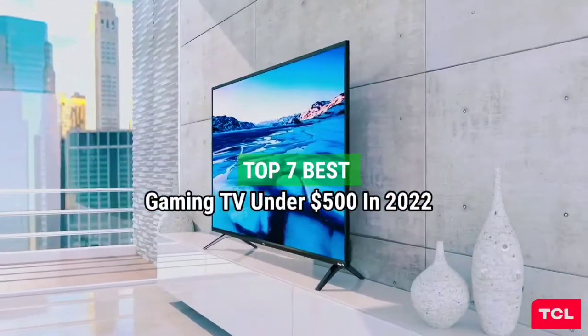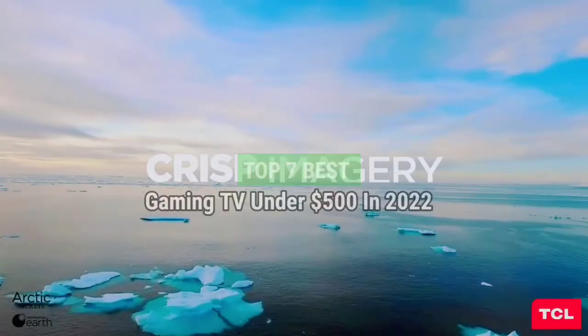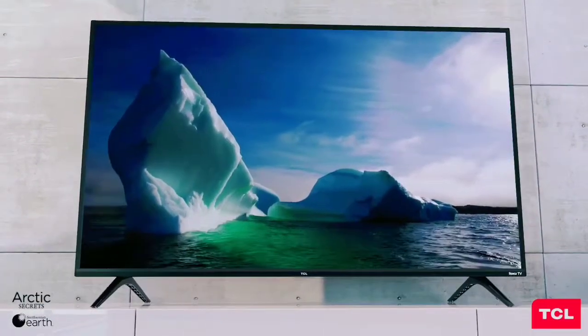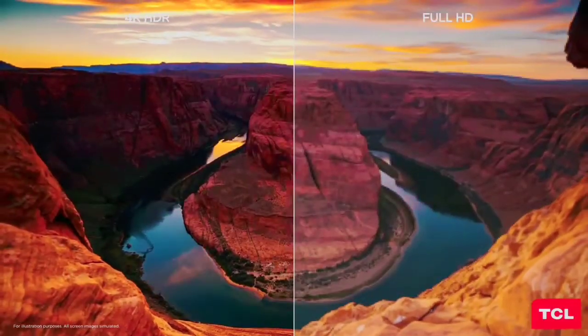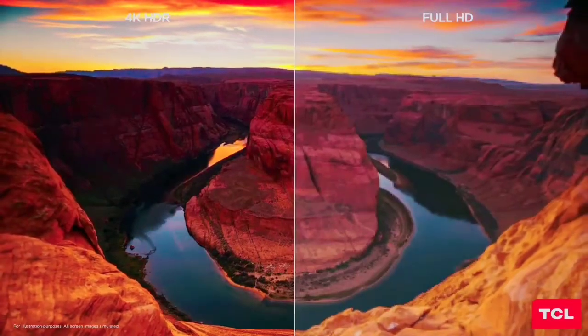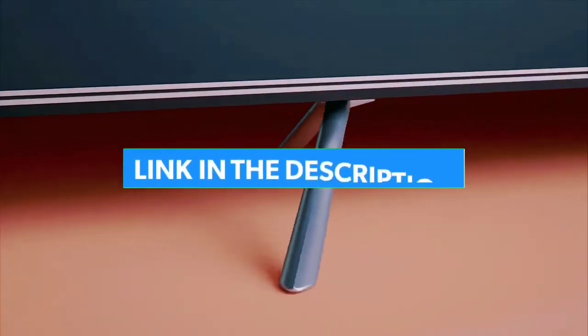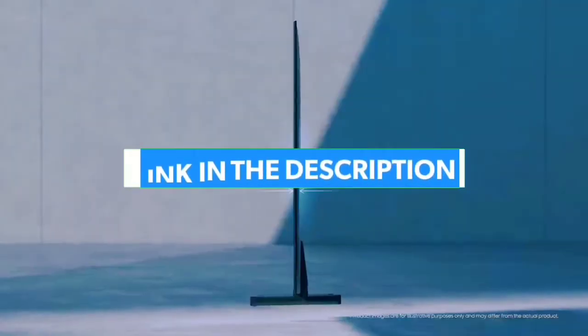Top 7 Best Gaming TVs Under $500 in 2022. Through extensive research and testing, I have put together a list of options that will meet the needs of different types of buyers — whether it's price, performance, or particular use, we have got you covered. For more information, I have put links to the products in the description.